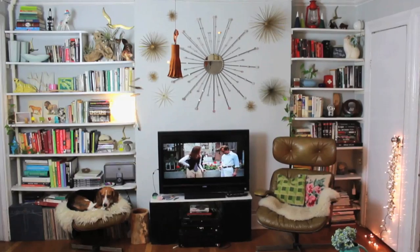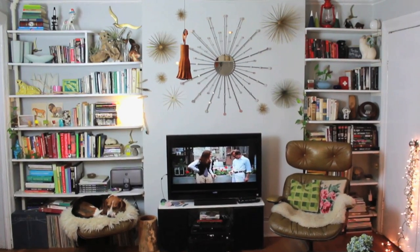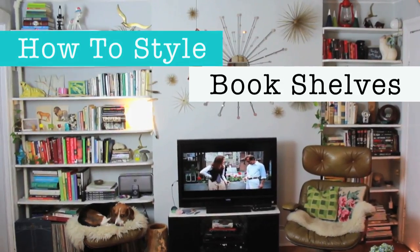Hey guys, welcome back to HETV Handmade with me, Meg. One of the coolest elements of this apartment are these gorgeous built-in bookshelves and I've loved styling them. Here are a few design tips to keep in mind while styling yours.